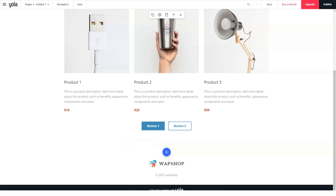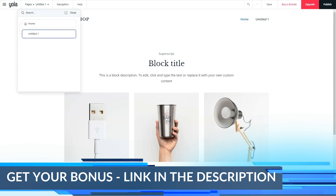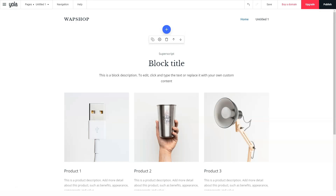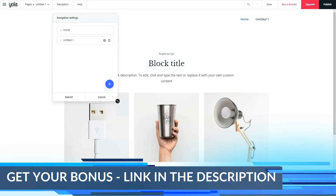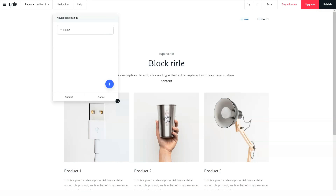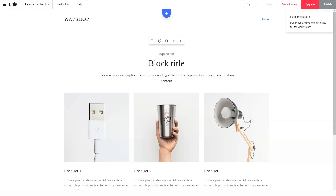Yola is a good choice if you'd like to create a simple free business website, and its paid plans work well for portfolios and more extensive small business sites. Yola provides great value for the money. If you'd like to set up an online store, or if you're intimidated by HTML or just don't have time to learn it, Yola is a quick and easy way to get your first website online. It's a good idea to check out Yola if you need a quick, simple website that's free — for example, as a virtual business card, portfolio, or online resume. Don't forget to like and watch our other website builder videos — there are a lot of useful reviews on our channel.